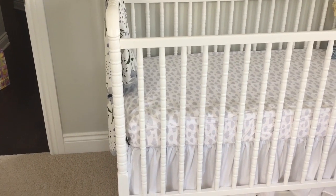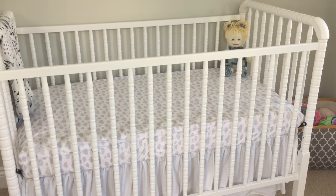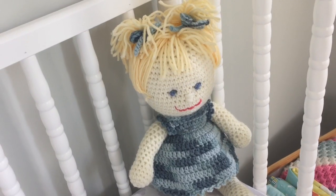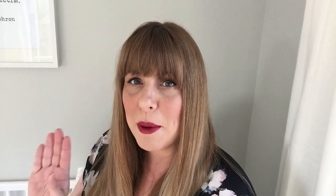We should probably start with the crib. The crib was something I've been looking at for a very long time — it's the Jenny Lind crib, just in white. It's simple, it's not overly expensive, but we were really excited to get it. We've got a little doll in here that Barry's aunt Marilyn actually knitted, which is gorgeous. Obviously the doll will not stay in when baby girl is sleeping — we'll keep it clean and tidy.